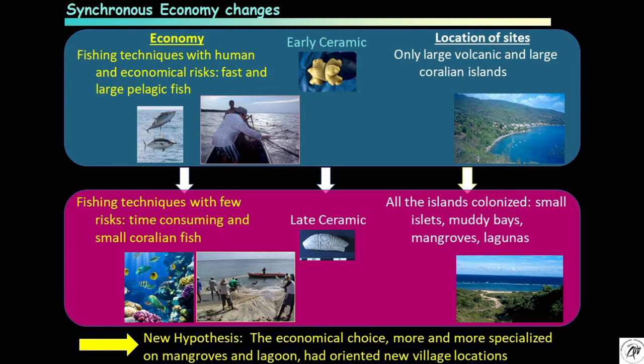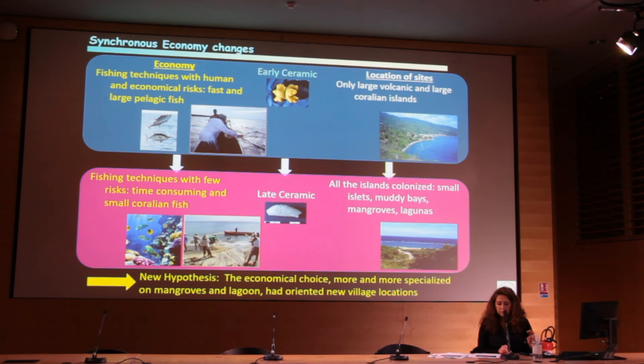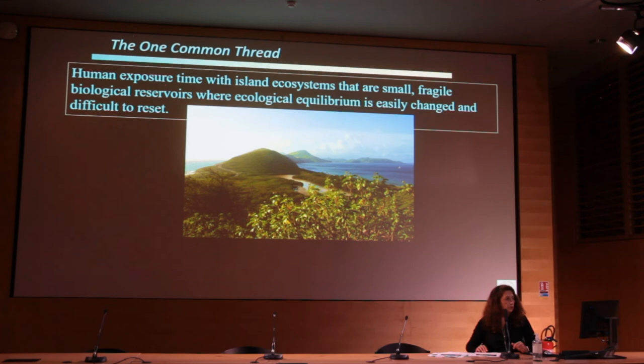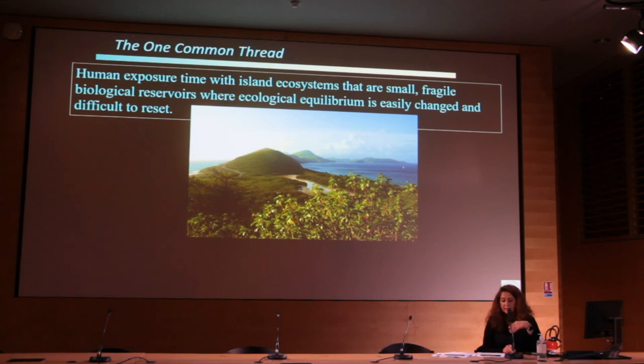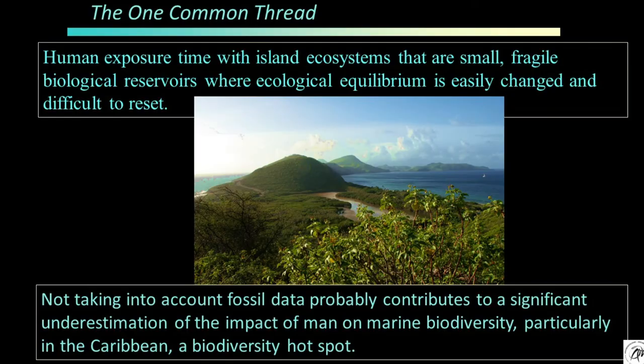Looking carefully at the data, we can see that there is a synchronous cultural-economic change everywhere in the Lesser Antilles. In the earlier period, they were fishing with risk, capturing fast-moving but very large fish. Later, fishing techniques involved no risk and anyone could do it — children or elderly people. But the time investment is high and the fish caught are increasingly small. At the same time, there is a change of location of the sites, mostly from volcanic sites toward coral islands, sandy bays, and mangrove. Our hypothesis to be verified in the future is that an increasing specialized economic choice determined the new location of villages and fishing.